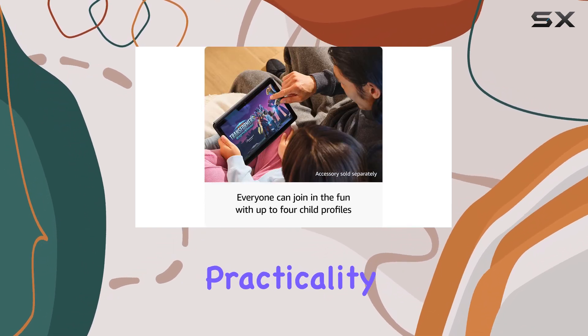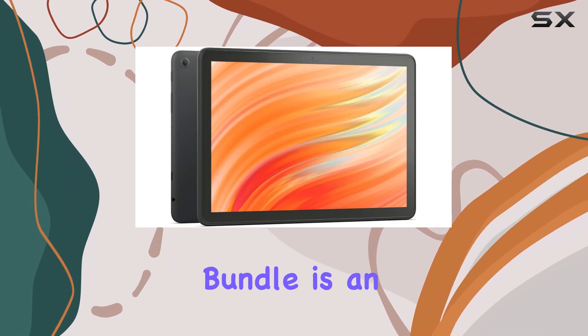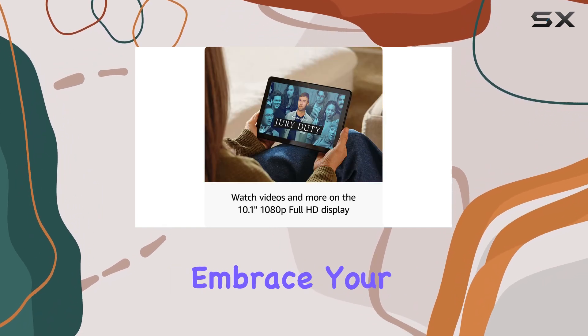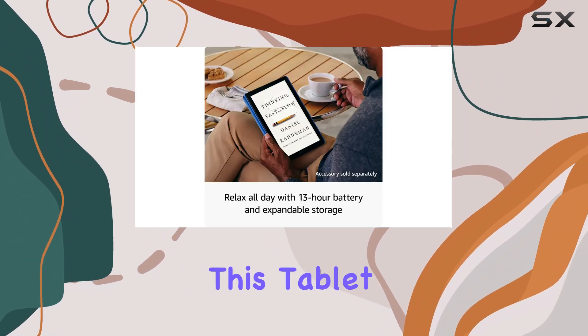If you're looking for a tablet that combines entertainment, creativity, and practicality, the Amazon Fire HD 10 tablet and stylus pen bundle is an excellent option, especially at a discounted price of $124.98. Embrace your creativity and explore the endless possibilities this tablet has to offer.